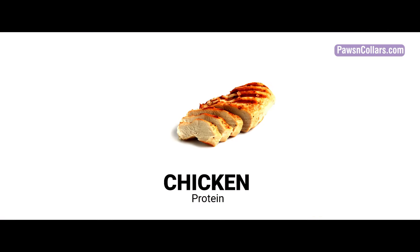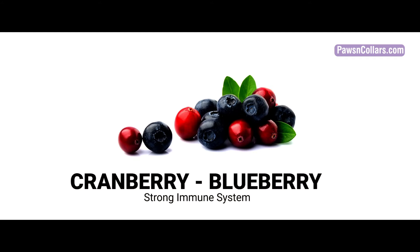Healthy pets require healthy food. Chicken offers your pet a highly digestible lean protein. Cranberries and blueberries provide a natural source of antioxidants and a strong immune system.